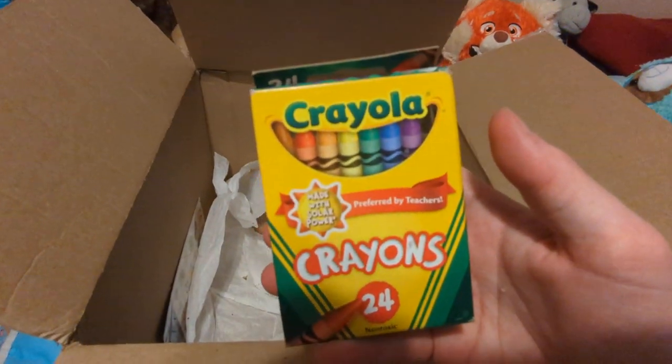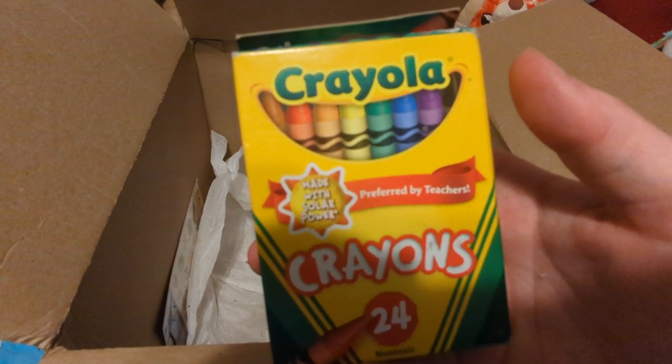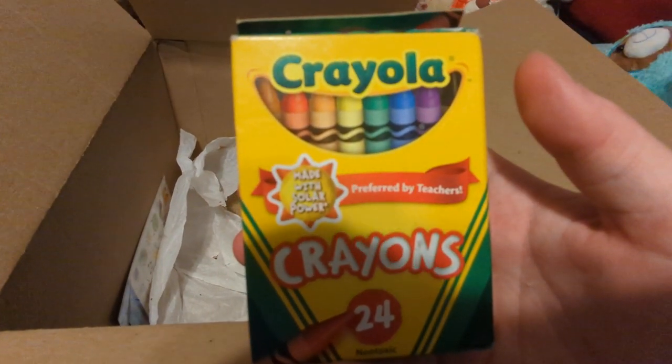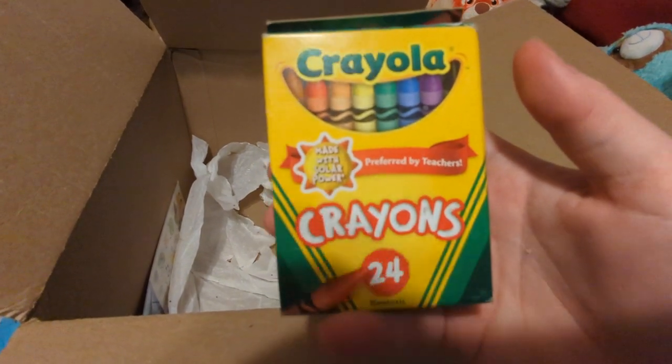New crayons! We got new crayons. I think mommy knows this one because I've been telling her my other crayons have been going dull and bad, so she got me new crayons.